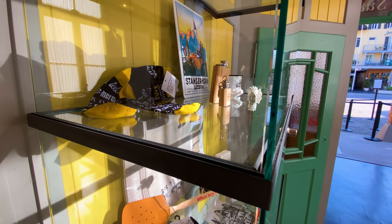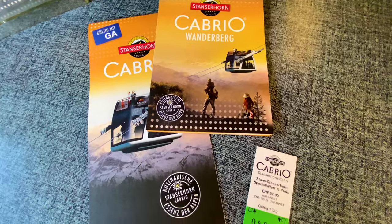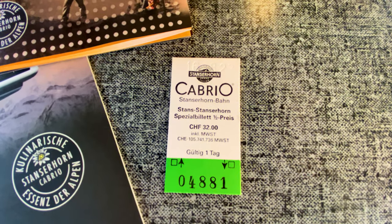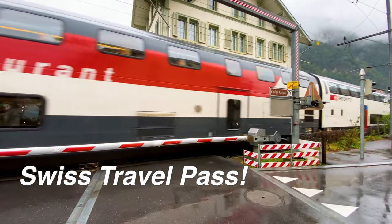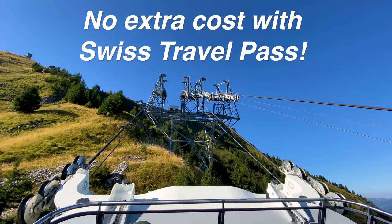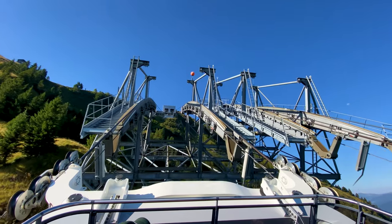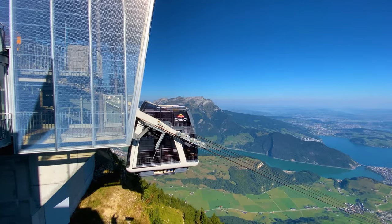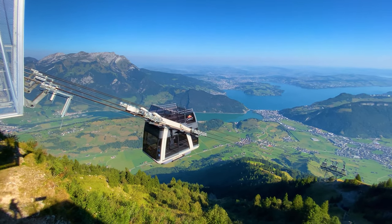With the Swiss Half-Fare Card — which tourists can also get — it becomes much cheaper. Going before 9 a.m. with the Swiss Half-Fare Card cost me only 32 Swiss francs. If you have the Swiss Travel Pass, even better news: Stanzerhorn and its cable car are fully included in the Swiss Travel Pass, so there's no extra charge. The cable car and funicular run to a schedule, but when demand is higher they run more frequently.